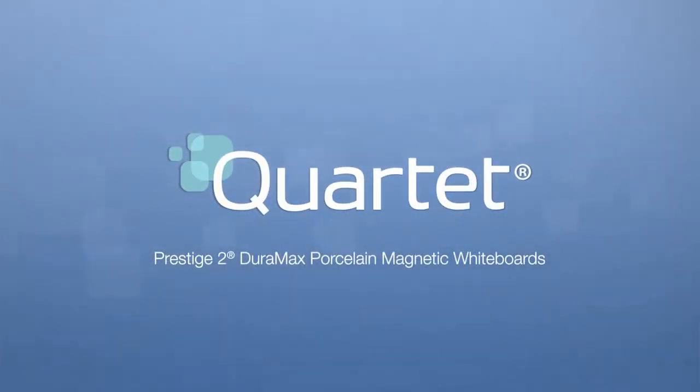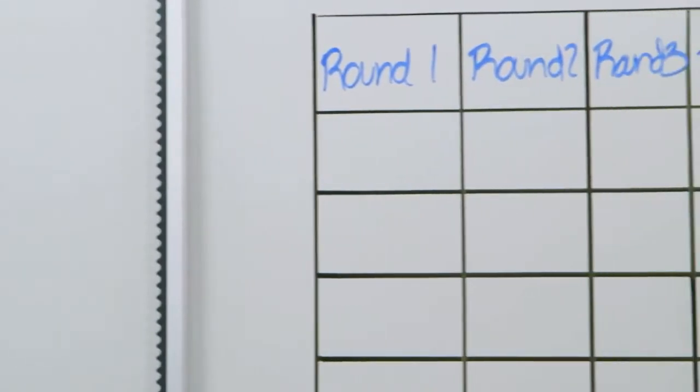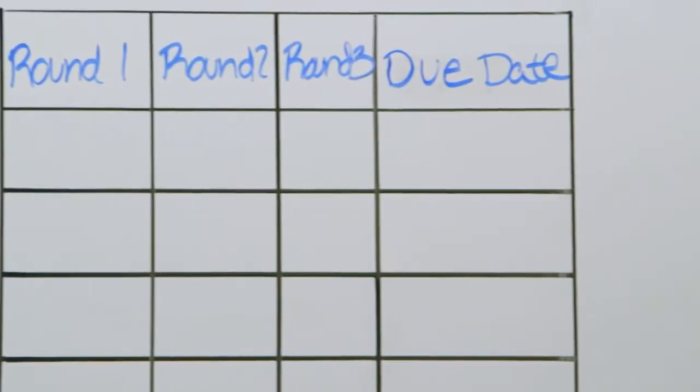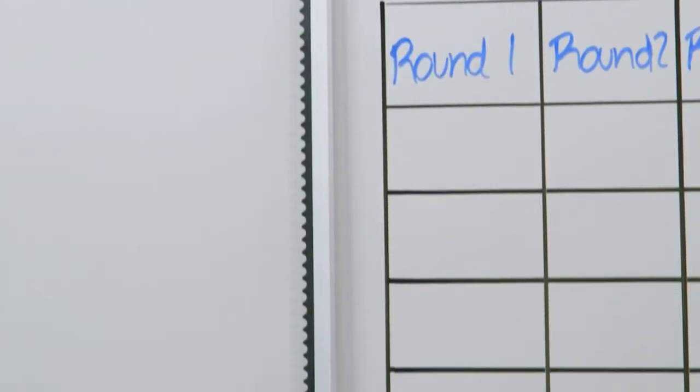Quartet Prestige II Duramax Porcelain Magnetic Whiteboard. A demanding environment requires Duramax Porcelain, our highest quality whiteboard surface designed to withstand the heavy use and abuse of commercial, industrial, and educational environments.